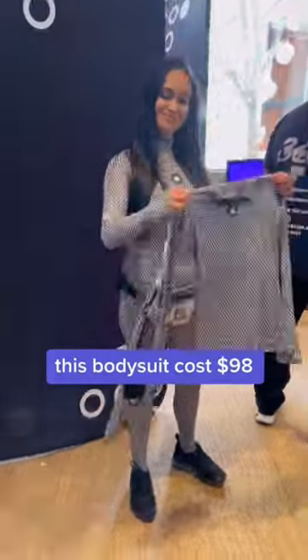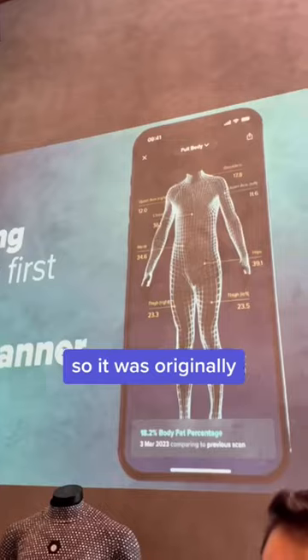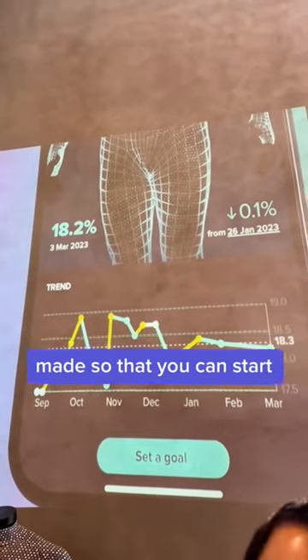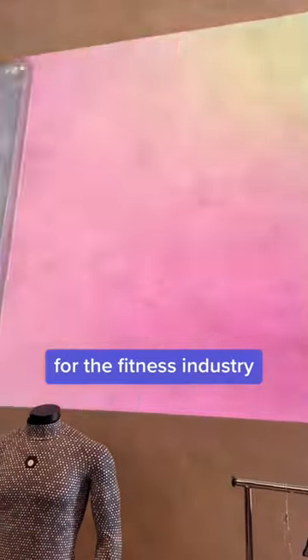This bodysuit costs $98 and it will take a 3D scan of your body. It was originally made so that you can start to make customized clothes for your body, but then the company pivoted and now it's made for the fitness industry.